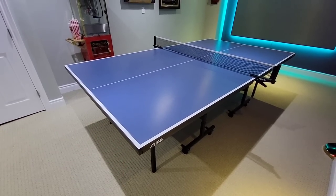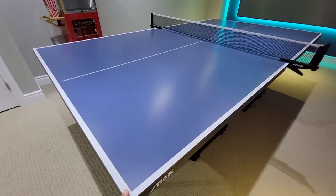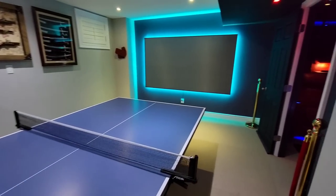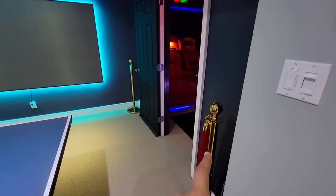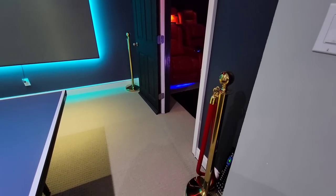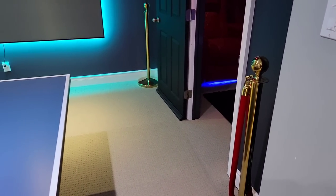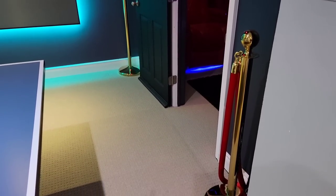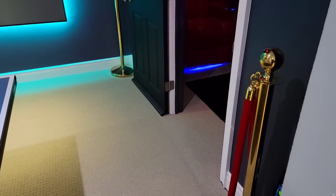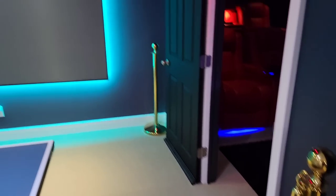This table got upgraded during COVID as well — I had a cheaper one before but since my dad comes over and plays often, I got a better quality table. These are stanchions, I believe — they give a very authentic feel, like what you'd find at movie theaters. It's really just there for visuals and I really enjoy it.